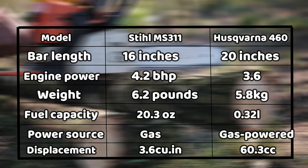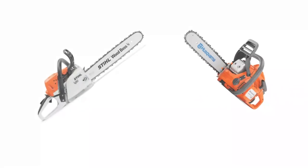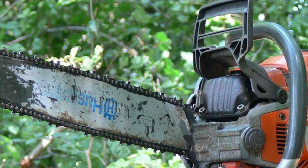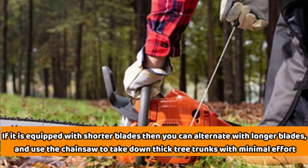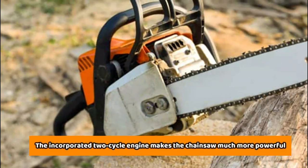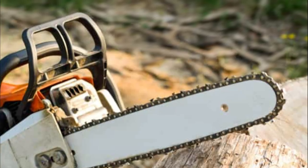Similarities: Both chainsaws are gas-powered, meaning that they are more powerful. The chainsaw's excellent power drive means that it is equipped with shorter blades that you can alternate with longer blades, and use the chainsaw to take down thick tree trunks with minimal effort. The incorporated two-cycle engine makes the chainsaw much more powerful when compared to using electronic chainsaws.